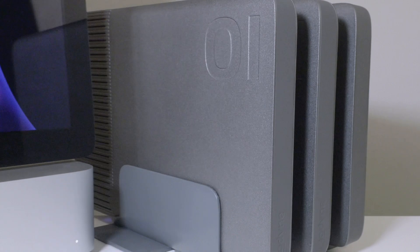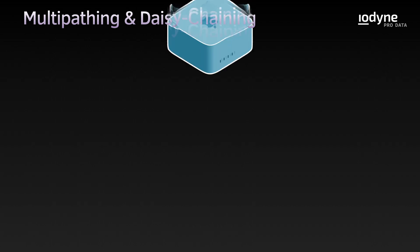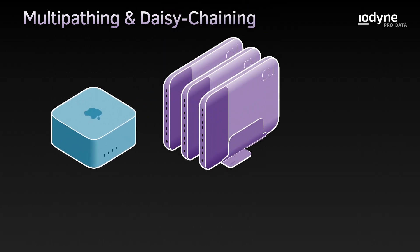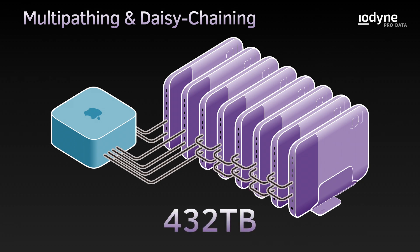We've combined the power of Mac Studio and ProData in the Iodine lab, and we'd like to share some pretty impressive results. We connected three 24-terabyte ProData devices to the Mac Studio using two Thunderbolt cables each for multi-pathing. In this configuration, you can daisy-chain up to six ProData devices when you need more storage, for a total capacity of up to 432 terabytes.